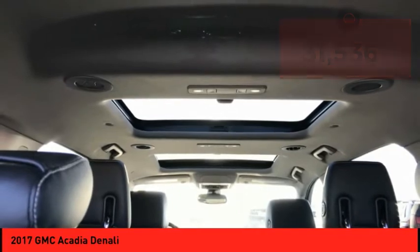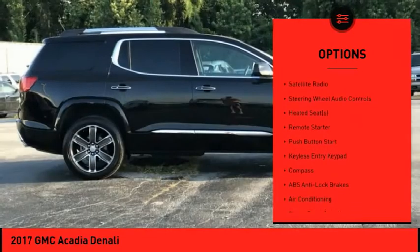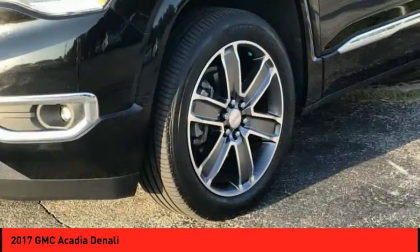Here are some of this vehicle's great options: dual sunroof, alloy wheels, power mirrors, navigation system, backup camera, leather upholstery, heated seats, heated steering wheel, satellite radio, and steering wheel audio controls.